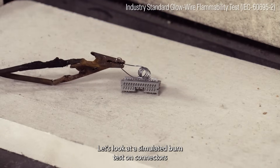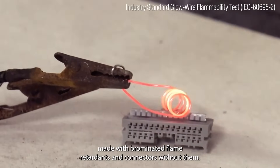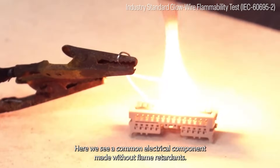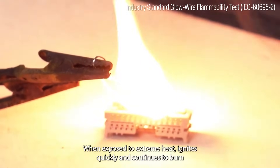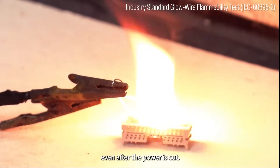Let's look at a simulated burn test on connectors made with brominated flame retardants, and connectors without them. Here we see a common electrical component made without flame retardants. When exposed to extreme heat, it ignites quickly and continues to burn even after the power is cut.